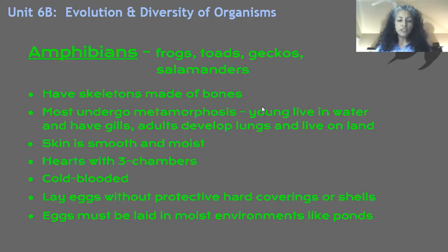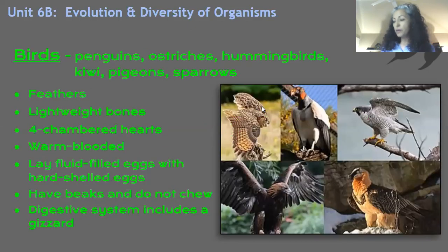Pause this video and take these notes. And we'll start again. The next creatures we want to talk about: birds. Birds are vertebrates.